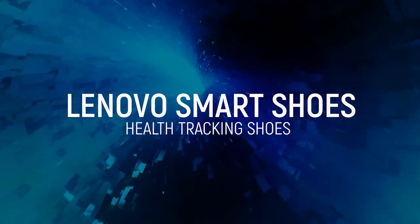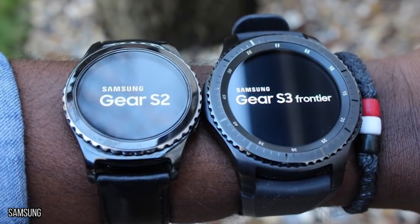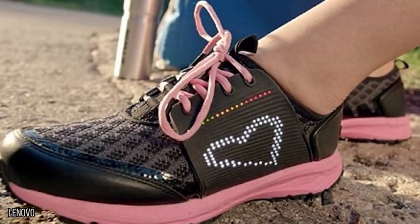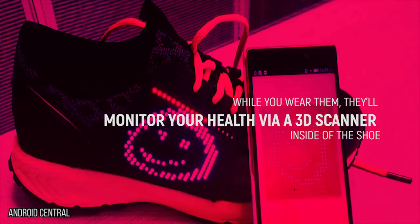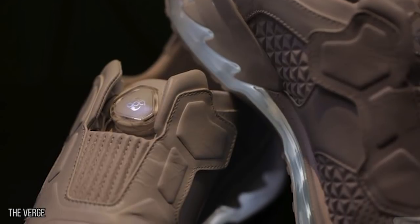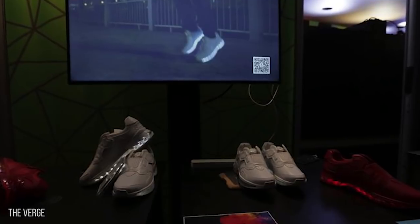Lenovo Smart Shoes. To combat humanity's insatiable need to quantify every aspect of our existence, it seems like every month there is a new version of the Fitbit or other activity tracker, but the Lenovo Smart Shoe could take over all of the tracking you could ever want. While you wear them, they'll monitor your health via a 3D scanner inside of the shoe — able to track your body fat percentage, weight, and how much you're sweating. In addition to function, these shoes have a capacity for fun as well.